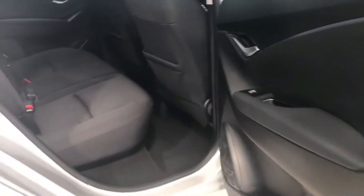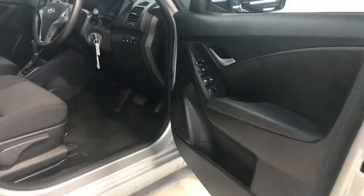You also have more storage area underneath and a space saver spare wheel. The back seats slide back and forth as well to give you more room in the boot or leg room.